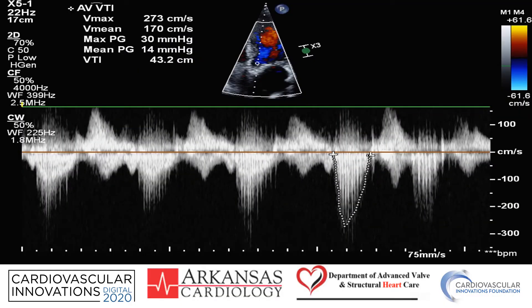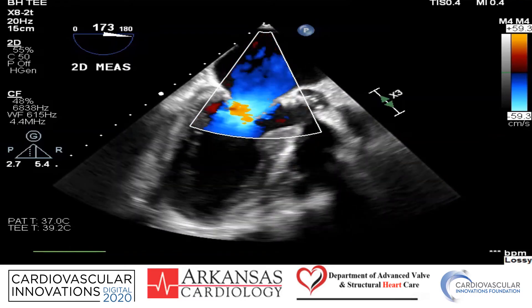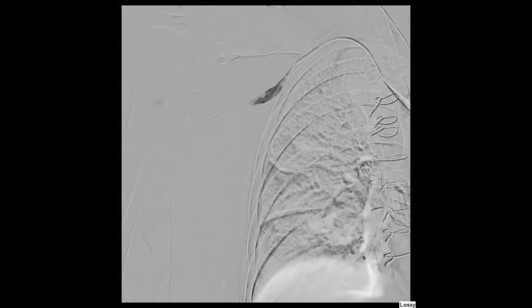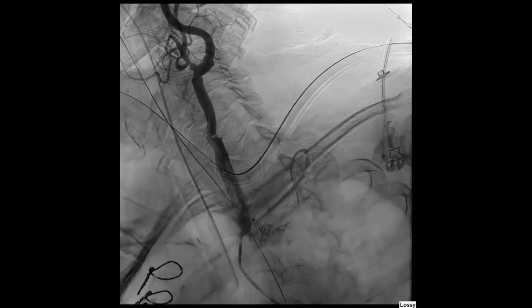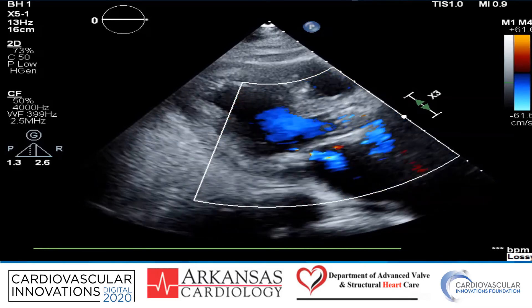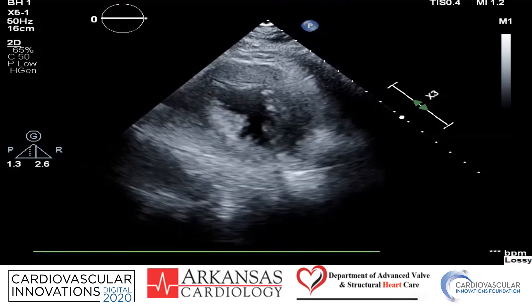Echocardiographic data showed acceptable gradients, a decrease in the mitral regurgitation, and a significant improvement in the aortic insufficiency. Hemostasis of the access site was achieved with the deployment of the Perclose sutures plus manual pressure.